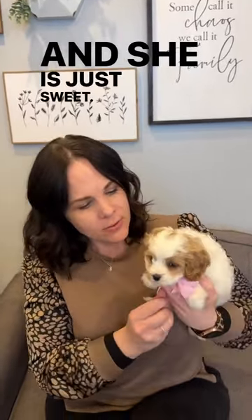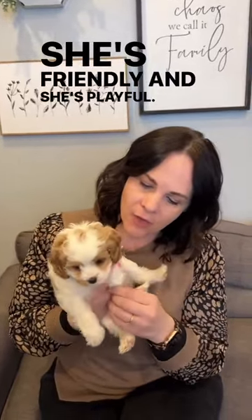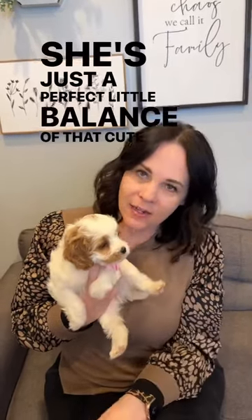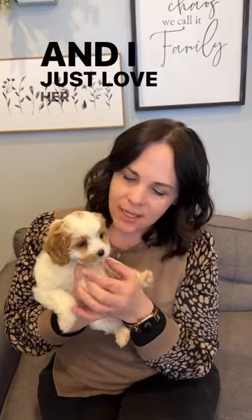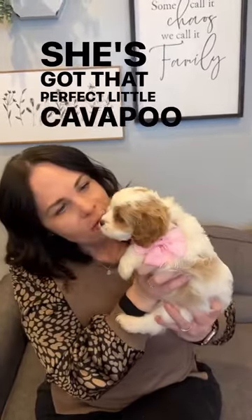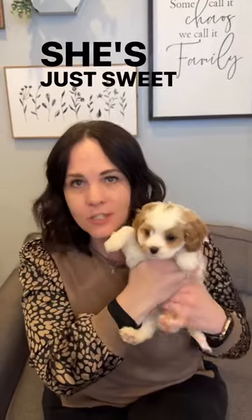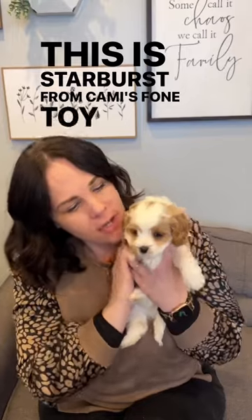She is just sweet — I love her personality. She's friendly, playful, snuggly, just a perfect little balance of that cute toy Cavapoo. She will be about 10 to 15 pounds full grown. I just love her little half-mustache — look how cute she is! She's got that perfect little Cavapoo face. She's just as sweet as can be. This is Starburst from Cammy's F1 toy Cavapoo litter.